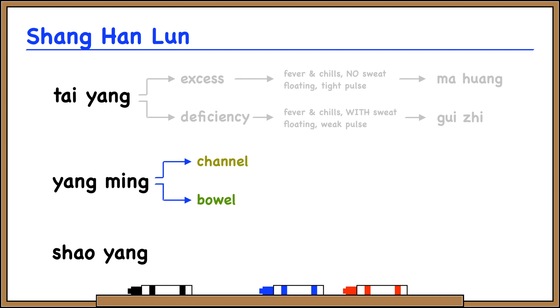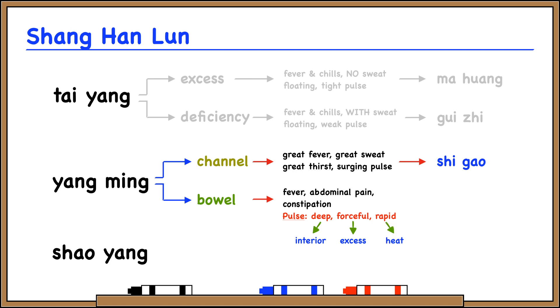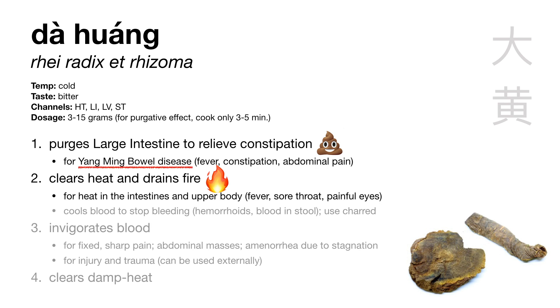Yangming channel disease presents with the four great symptoms: great fever, great sweat, great thirst and vexation, and a large surging pulse — the herb we learned was shi gao, gypsum fibrosum. But for this category, we're interested in the yangming bowel pattern. The yangming organs are the stomach and large intestine, so this is heat binding in the stomach and large intestine, presenting with fever, abdominal pain worse with pressure, constipation, and a deep, forceful, rapid pulse. For this pattern, we use da huang to purge the large intestine, treating constipation and clearing heat.